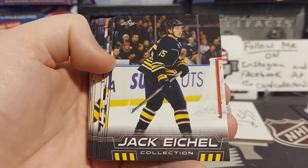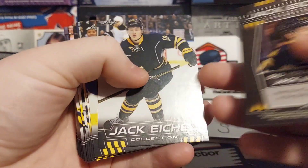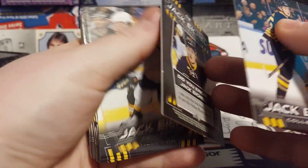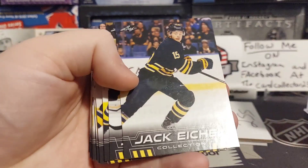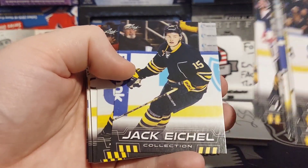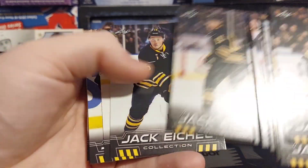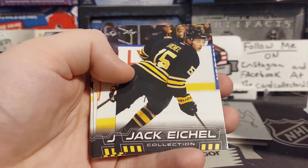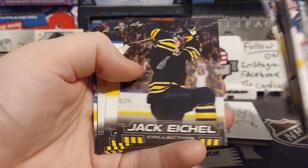30-card set of Eichel — there's no Sabres logo, you can see, but we got Eichel drafted second overall. He was only the second freshman to do so. It looks like the whole set is Buffalo-themed. I thought maybe they would have some other jerseys in this set, like junior or college, but maybe not.